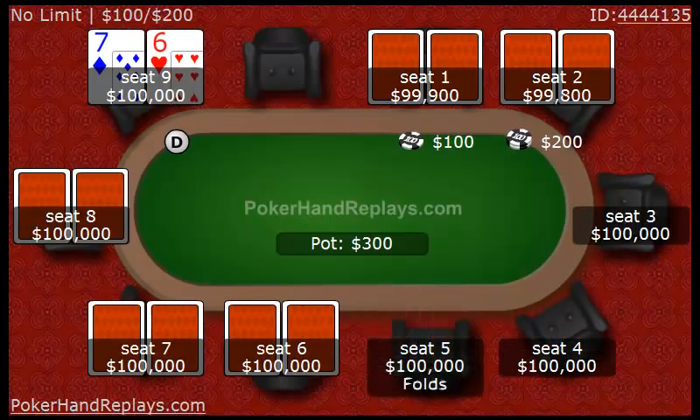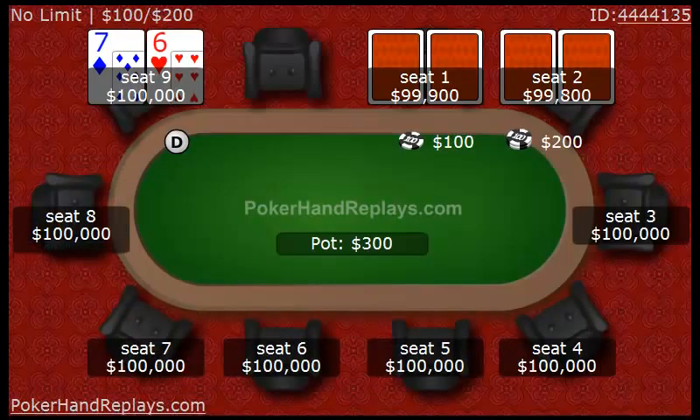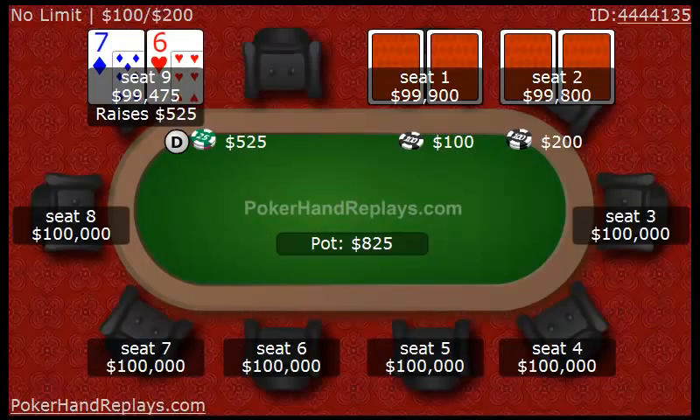As you can see, we are 500 big blinds deep, and they fold to me on the button. Whenever you're on the button very deep stacked, you're going to need to raise pretty much every time, unless you have a really bad hand. Like, I would probably fold stuff like jack-2, 10-3, and 6-2. But anything kind of connected — I would raise 4-3. 3-2 I'd probably fold, 5-3 I'd fold, 6-3 I'd probably fold. But that's about it. So basically, I'm raising an extraordinarily wide range from the button.